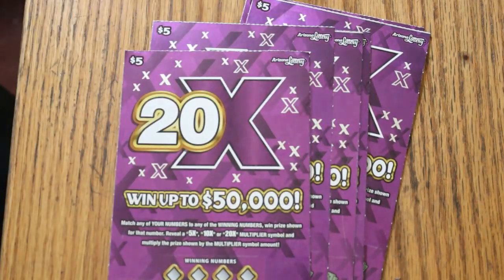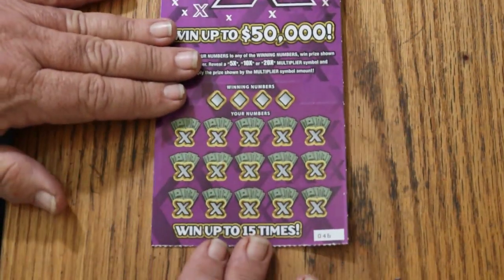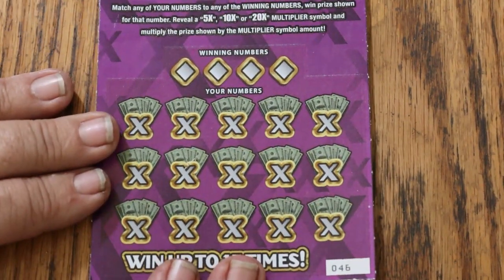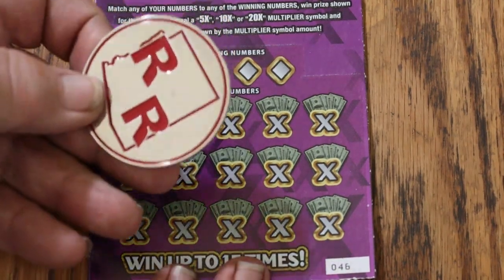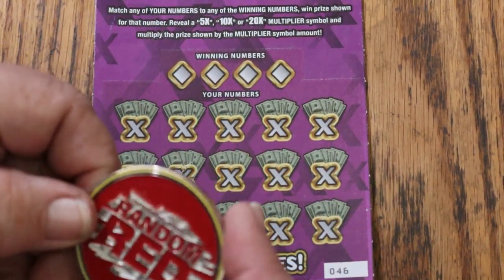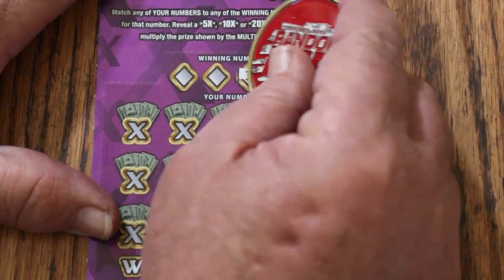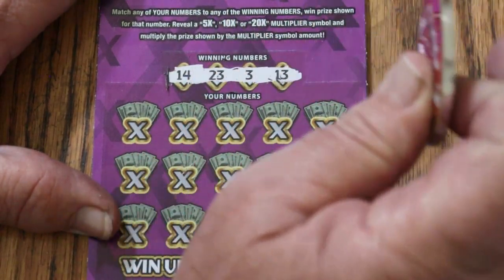We're going to start with ticket 46. Let's see what happens. We'll use Random Red's big double-R Rolls Royce coin. If you haven't checked out Random Red's channel, you should — he's the top channel in Arizona and puts on some really fun content. The winning numbers are 14, 23, 3, and 13.